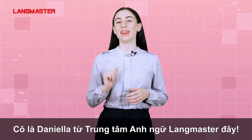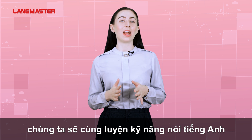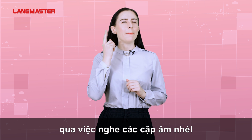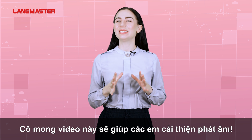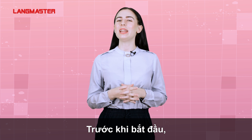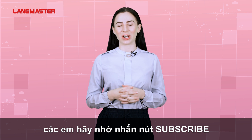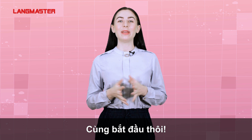Hi guys, I'm Daniella from Langmaster Learning System. In the video today, we will practice our speaking skill by listening to some pairs of sounds. I hope this lesson will help you improve your pronunciation. Before jumping in, please subscribe to our channel and don't forget to hit that notification bell. Let's begin!